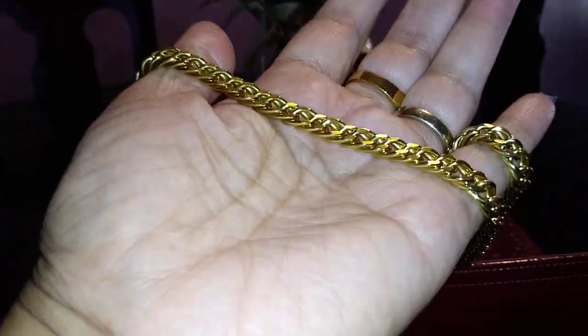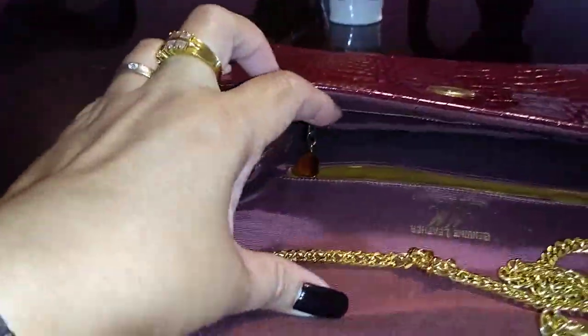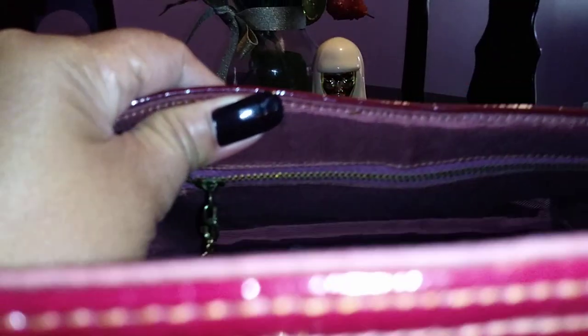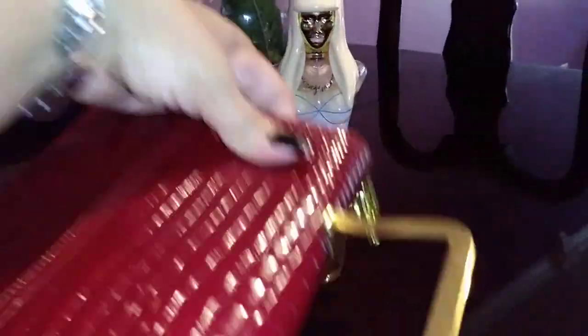My sister really wanted to buy this from me but I said no way — it says 'genuine leather, Morris Moscovitz.' I've worn this to church and I love it. The chain doesn't show any tarnishing at all — it looks so new. It has one open pocket and a zippered compartment, along with that signature triangular zipper pull. It's just gorgeous.